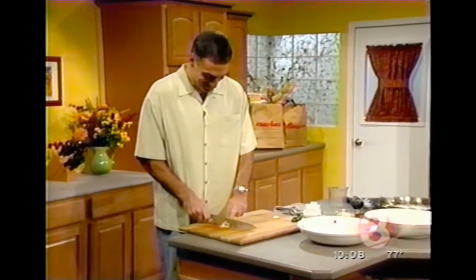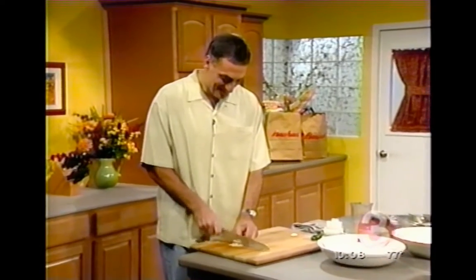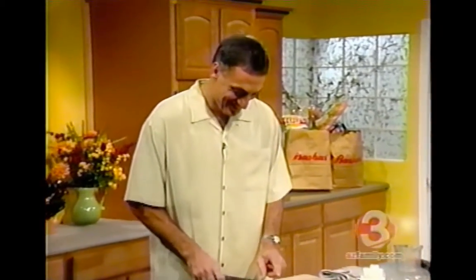Dr. John is joining us for a segment on avoiding common kitchen accidents. Look at you, Dr. John — he goes to law school, he's a doctor. Can you smile for the camera, your best TV doctor? He plays one on TV, I believe. He's a doctor and a lawyer.